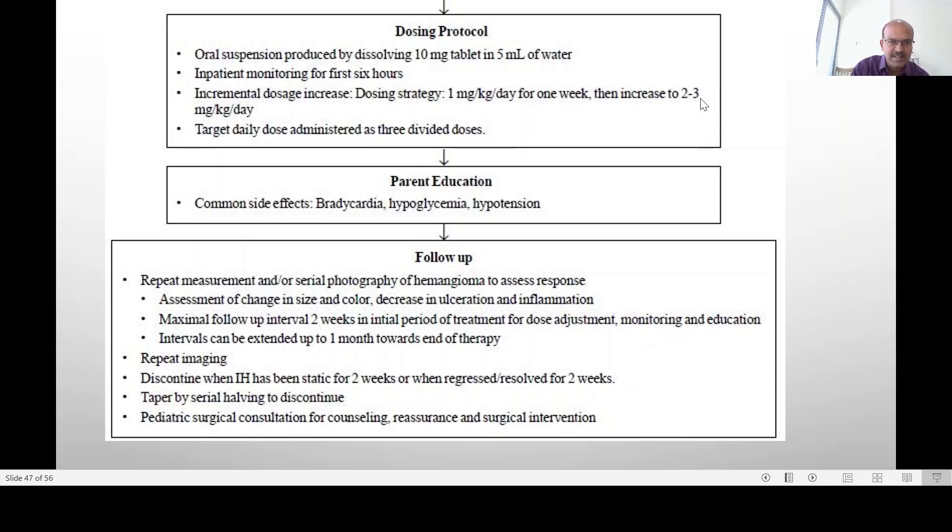The dose is escalated over two to three milligrams per kilogram per day. Sometimes we continue the 2 milligram per kilogram dose for a longer time before increasing to 3 if needed. The target daily dose is administered as three divided doses. The common side effects are bradycardia, hypoglycemia, and hypotension, and because of these you need an ECG at the start.